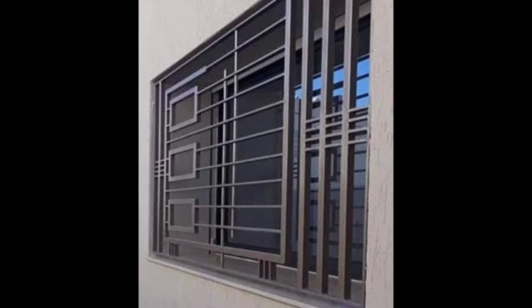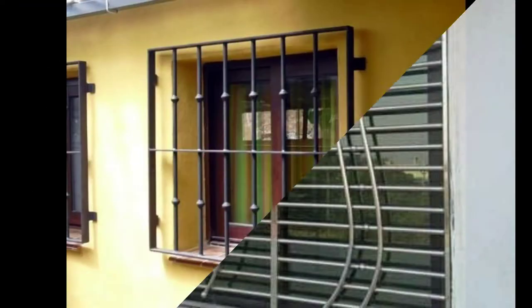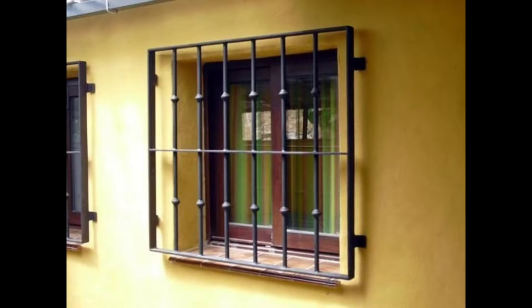Hello everyone, welcome to Exterior Magazine channel. If you like this video, don't forget to like and subscribe. Exterior Magazine presents: modern and mesmerizing window grill design ideas for your home.